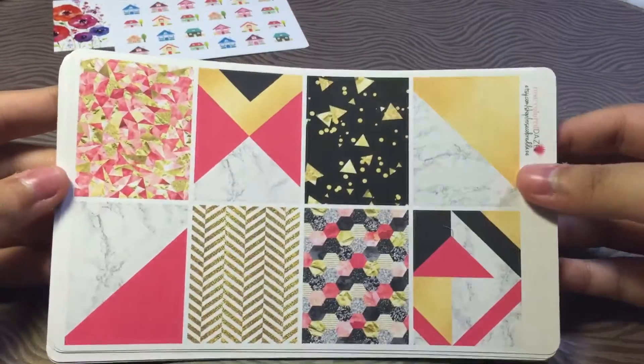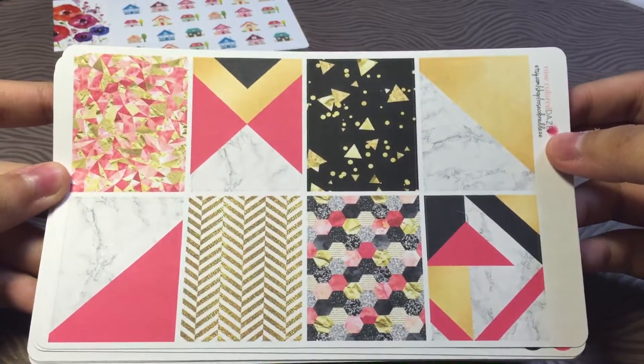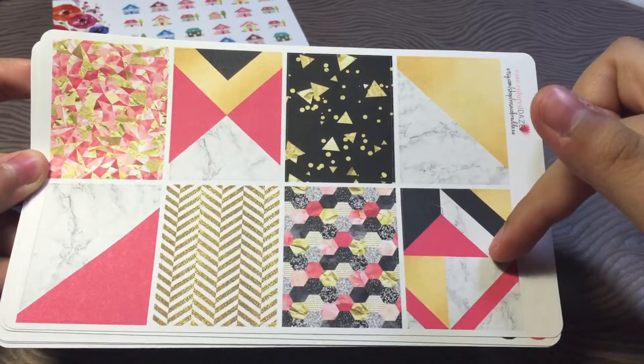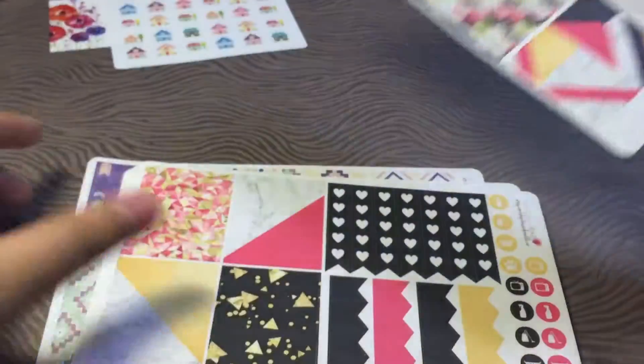And I also picked up this very gorgeous kit from Rose Colored Days. I think it's one of her new releases. I really love the colors. I love the gold. I love the pink and the black together, and also the marbled. Oh my god, this is so pretty.